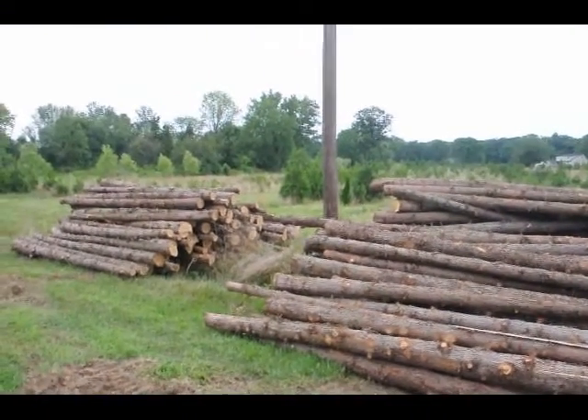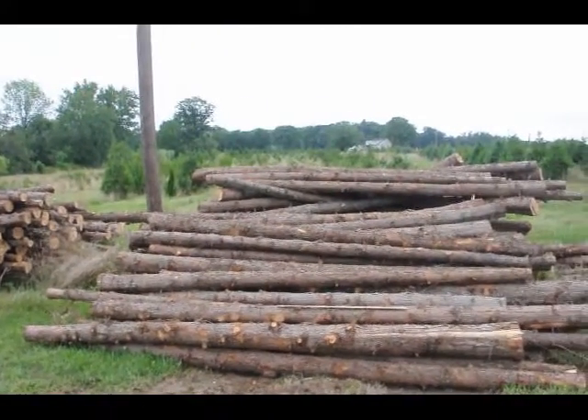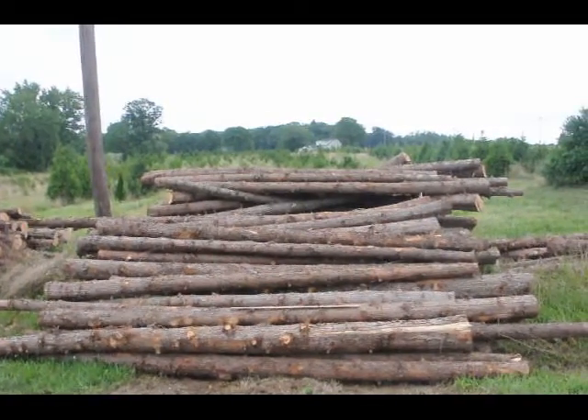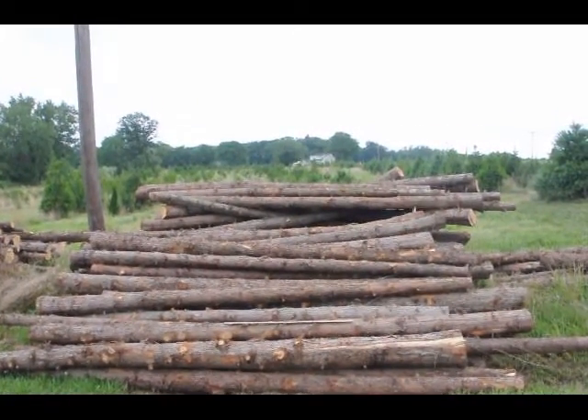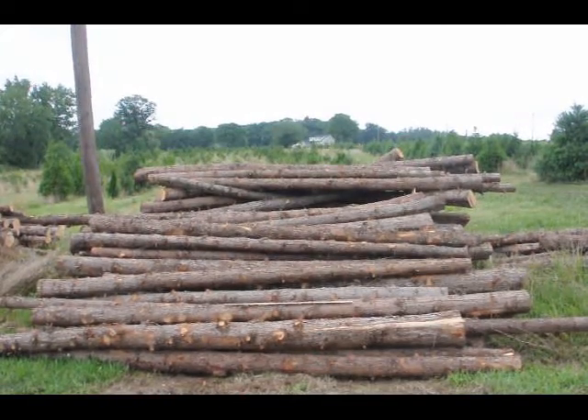So if you need posts — these are cedar posts — give us a call. We also have them at other lengths like 8-foot and 10-foot, and we even have them larger than this 12-foot if you need bigger posts. Give us a call at 215-651-8329 for cedar posts.